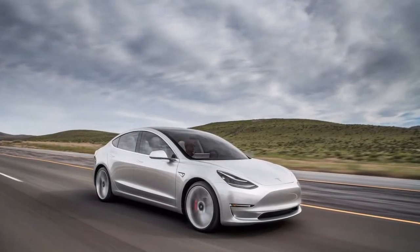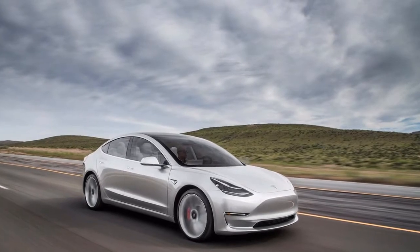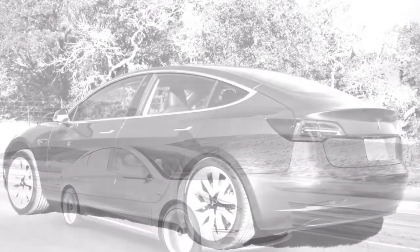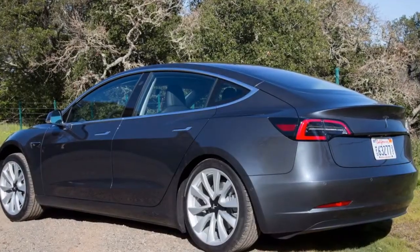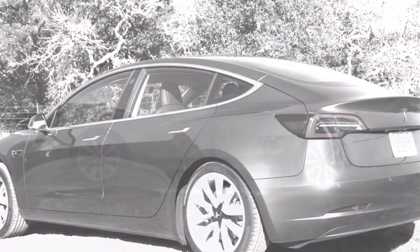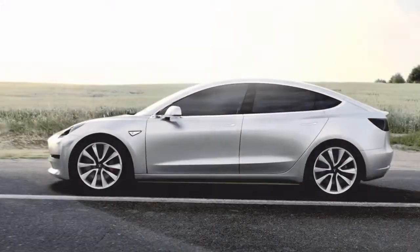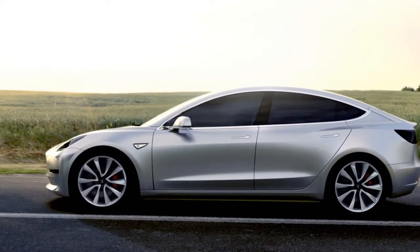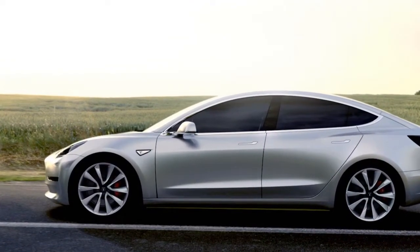The most recent Subaru SUV isn't a helicopter parent, however it features an infrared camera integrated into the rearview mirror assembly on range-topping 2019 Forester Touring trim levels, which screens the driver to search for indications of drowsiness or distracted driving. In the event that it identifies a disparity between the driver's actions and the vehicle's movement, it will sound an alarm.